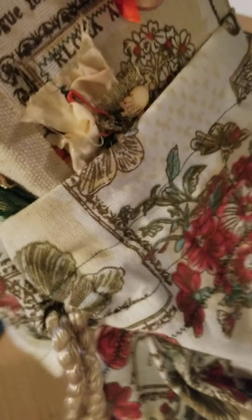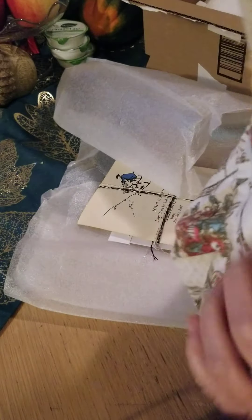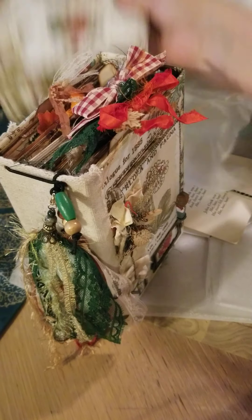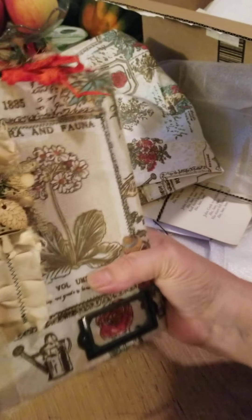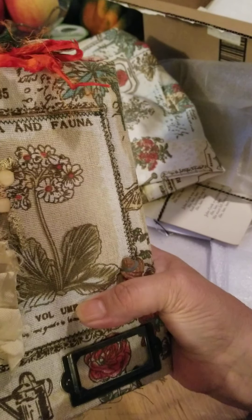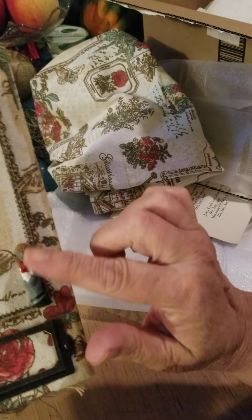Look at this. Oh, my gosh, this is beautiful. Look at this lovely tassel. Oh, my gosh, that's beautiful. Look here — mushroom, acorn, leaf, book plate, a little farmer.